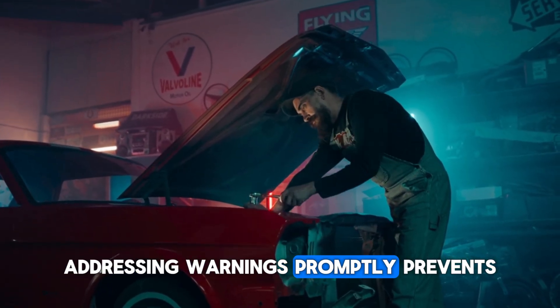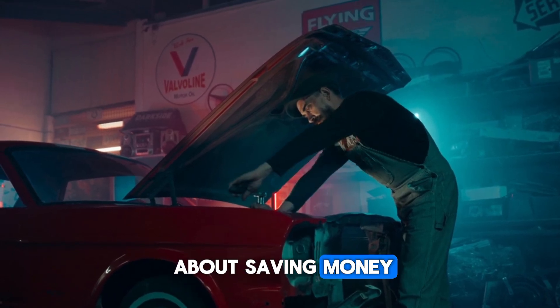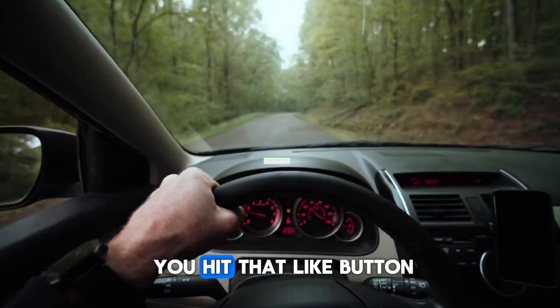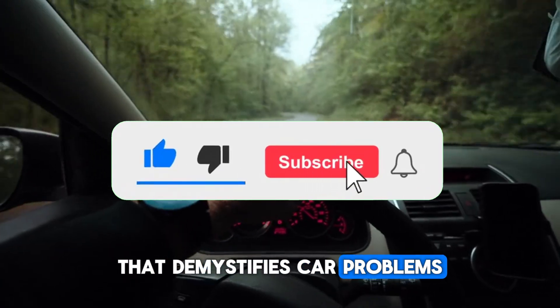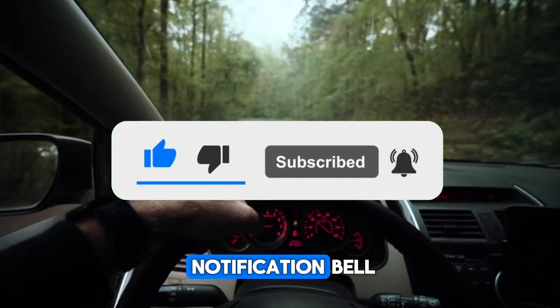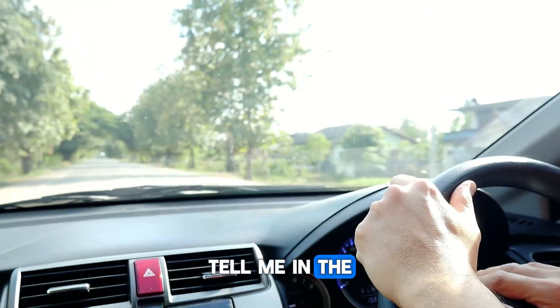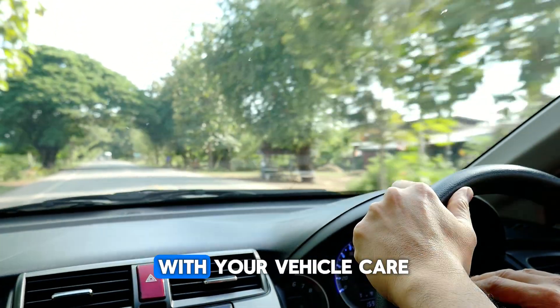Addressing warnings promptly prevents costlier repairs. Understanding this warning isn't just about saving money — it's about driving safely and reducing your environmental impact. If this guide helped you, hit that like button. And if you want more content that demystifies car problems, subscribe and hit the notification bell. Have a specific car problem you'd like me to cover next? Tell me in the comments. Thanks for watching, and remember: stay proactive with your vehicle care.